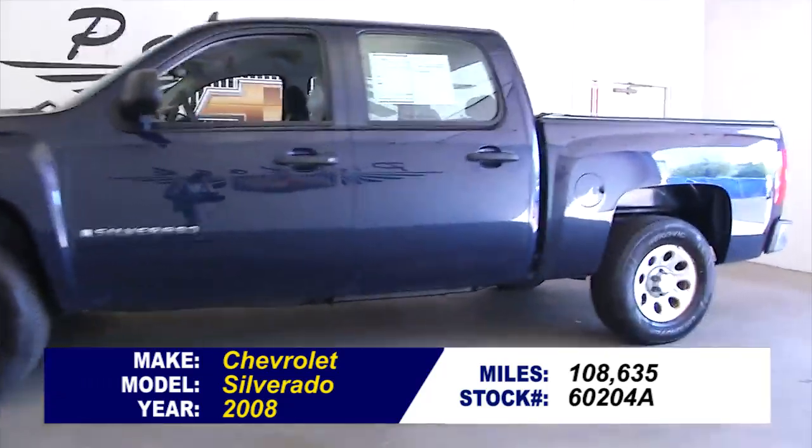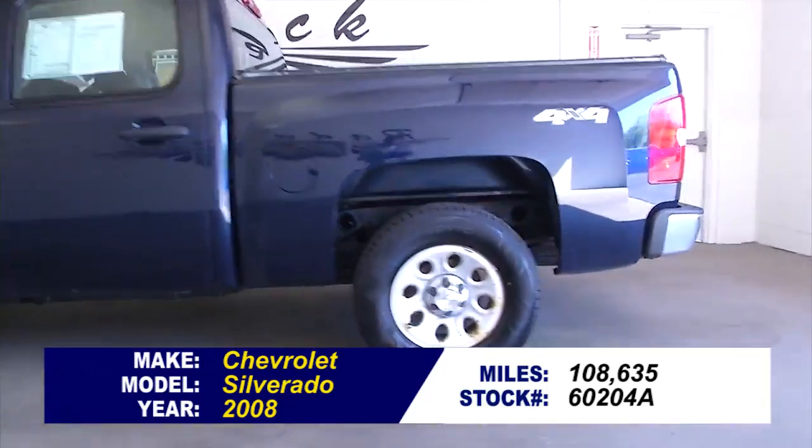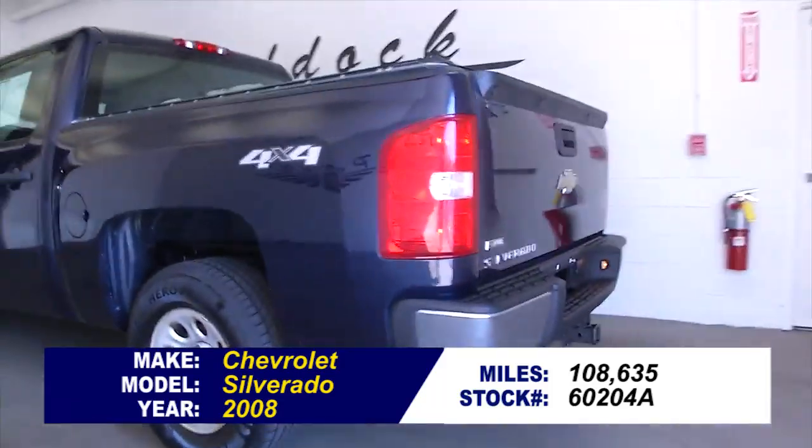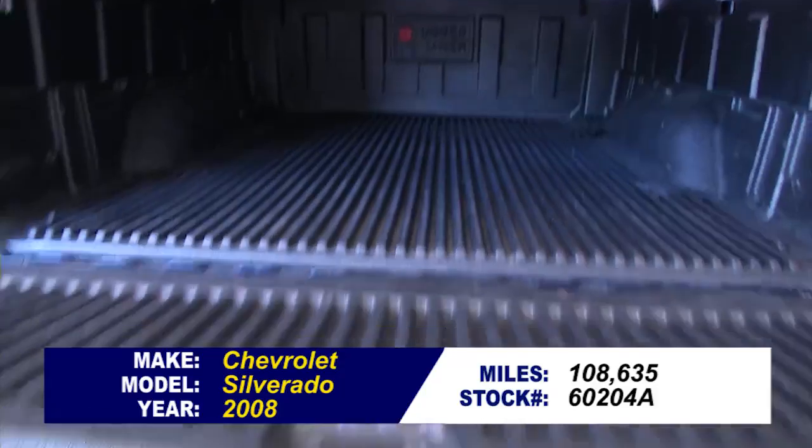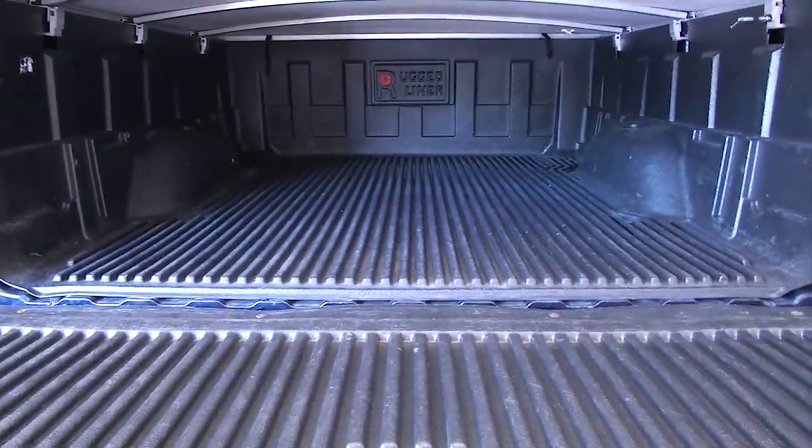Stock number 60204A is a 2008 Chevrolet Silverado 4x4 with 108,000 miles on it. In this video walk around, we're going to do a quick walk from the back to the front so you can see the true condition of this vehicle.